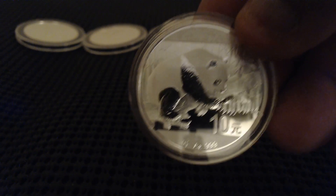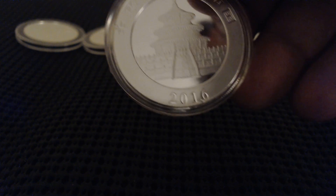Now here is the Chinese Panda one-ounce coin. I believe this is also 2016 — yep.